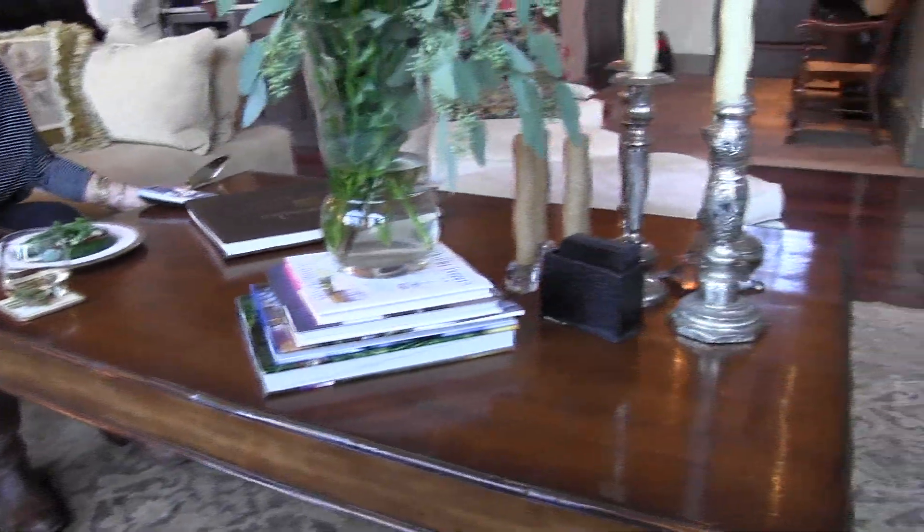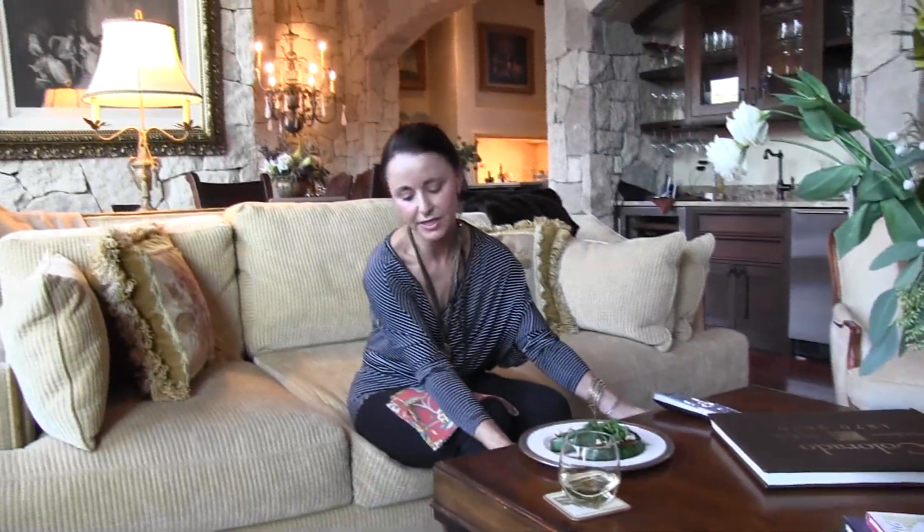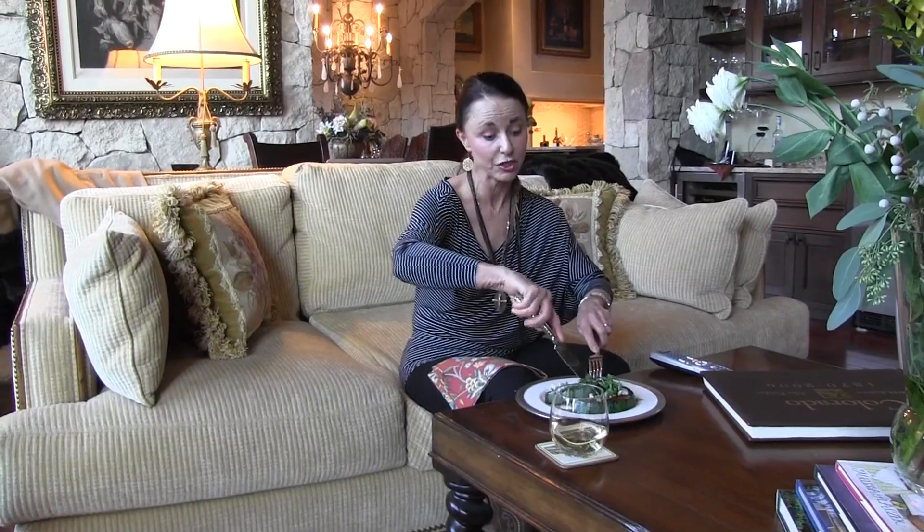Sometimes our favorite place to eat is right here in the living room at the coffee table. This coffee table I got at a consignment store. I liked it because it's on wheels. About everything in this house was furnished from consignment stores or yard sales.